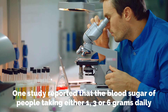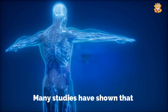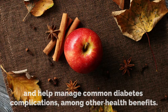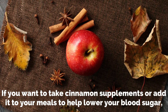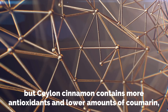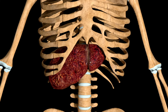One study reported that the blood sugar of people taking either 1, 3, or 6 grams daily all decreased by the same amount. Many studies have shown that cinnamon has the ability to lower blood sugar and help manage common diabetes complications, among other health benefits. If you want to take cinnamon supplements or add it to your meals, it would be wise to use Ceylon instead of Cassia. It may be more expensive, but Ceylon cinnamon contains more antioxidants and lower amounts of coumarin, which can potentially cause liver damage.